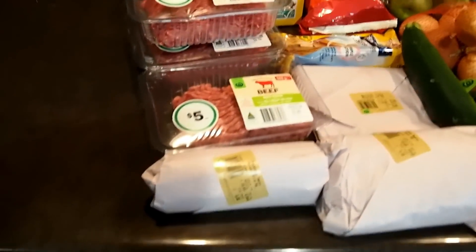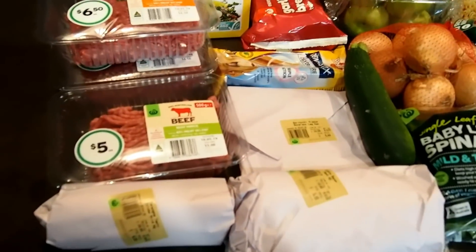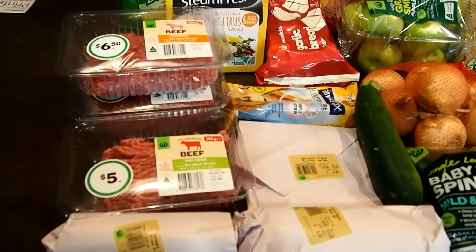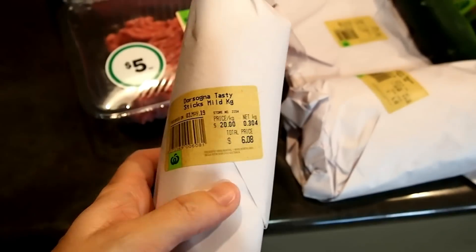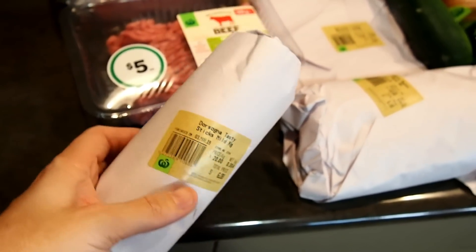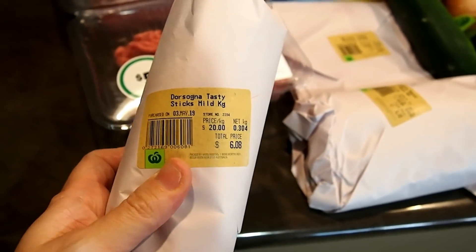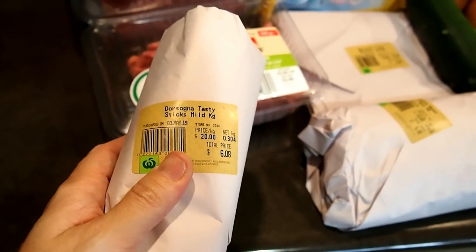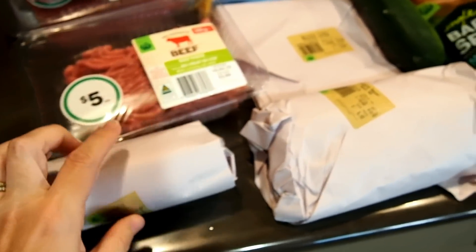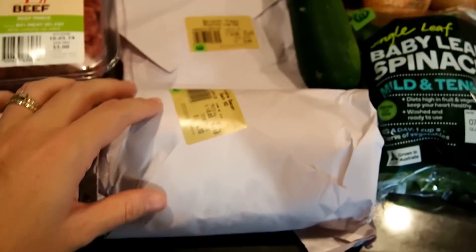We're going to start off at this end with our deli and meat items. First I've got some salami sticks — Twiggy sticks. The boys love these in their school lunches so I always get them. I can also eat these on keto, so they're a good option for me as well.